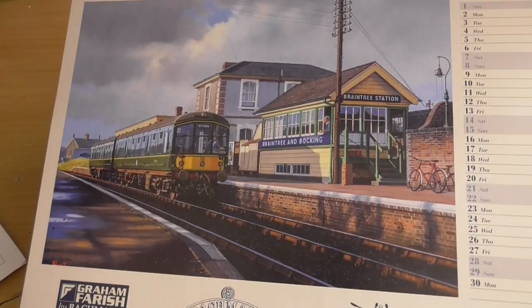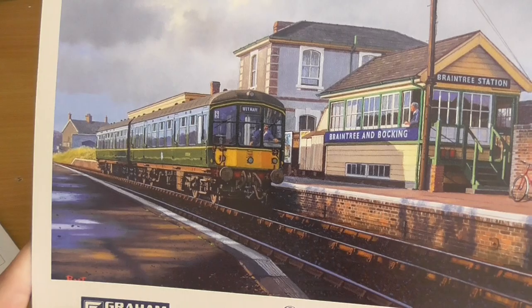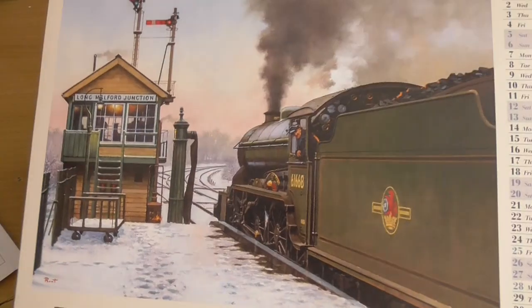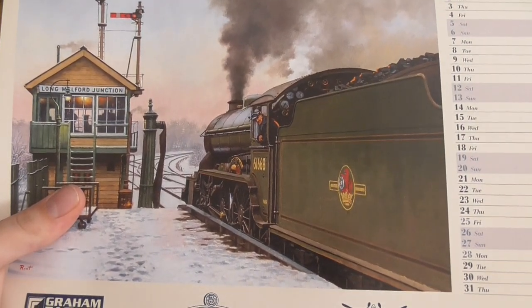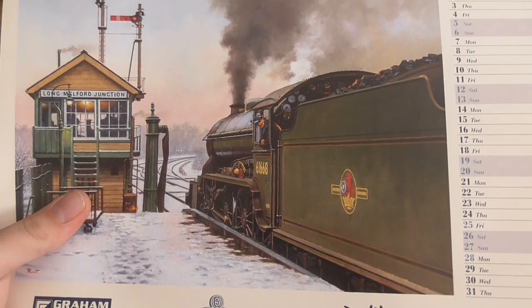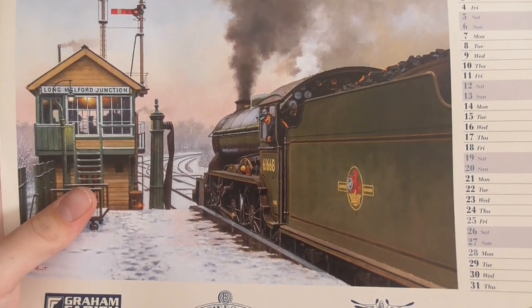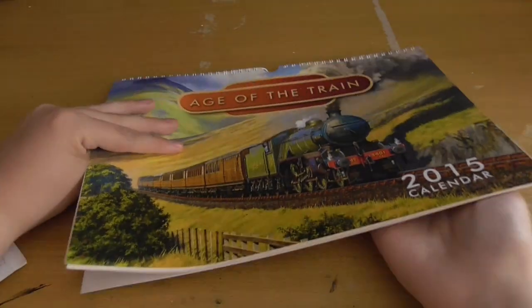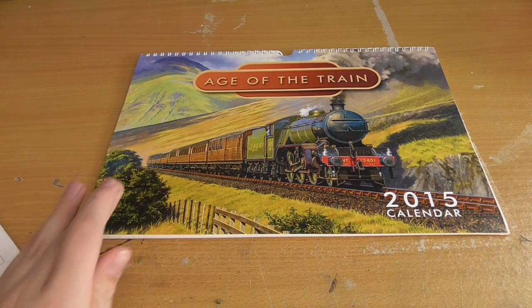A Derby Lightweight which we saw earlier, at Braintree station. And December - the last one - a B17 61668 Bradford City preparing to leave Long Melford for Cambridge. That is very nice, and that's the end - a very nice calendar. I'll possibly be featuring it in updates next year.